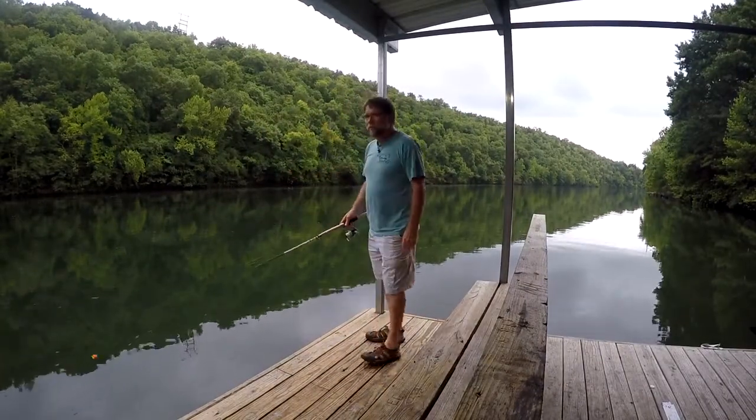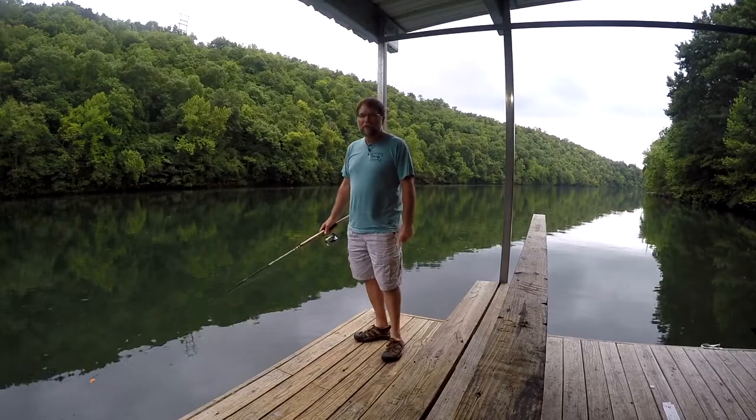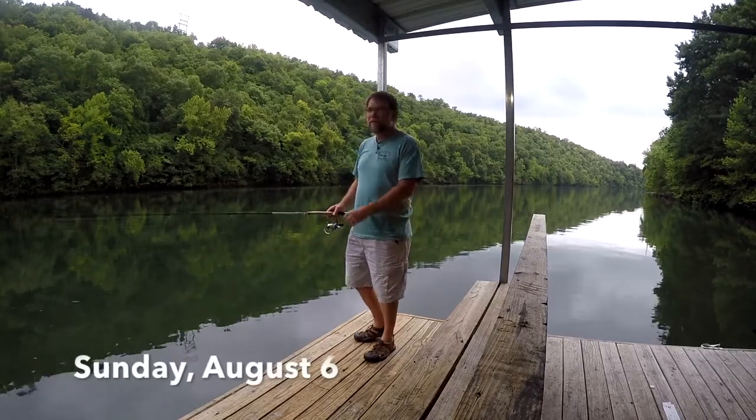Hey, this is Phil Lilley, Lilley's Landing Resort Marina on Lake Taney-Cumbo. Going to do one cast today. Today is Sunday the 6th of August.